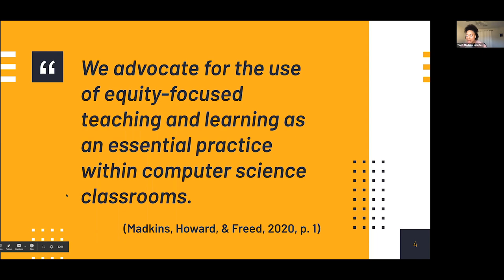This is a quote from our most recent publication — Dr. Howard and I wrote this alongside one of my graduate students — and it was part of the pre-reading. We advocate for the use of equity-focused teaching and learning as an essential practice within computer science classrooms. That's the anchor here — it is essential, it is inextricable from teaching and learning. We don't see them as separate. We're always thinking about the ways in which we can link them together.